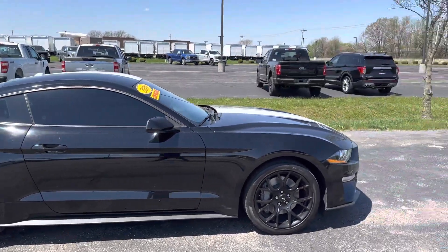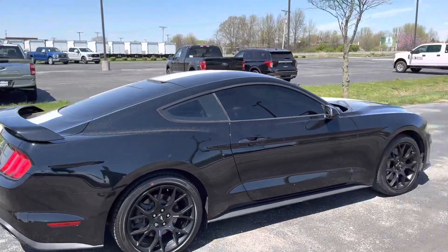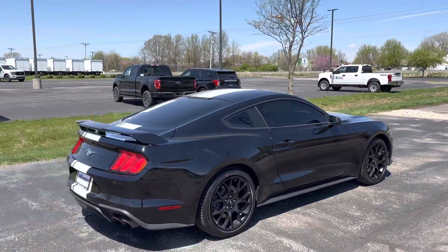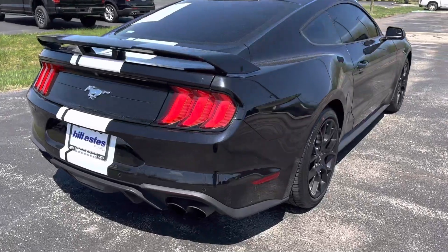This Mustang has a 2.3 liter EcoBoost motor pushing about 310 horsepower — plenty of power for a 4 cylinder. It even has the performance exhaust on it, and it is valved.